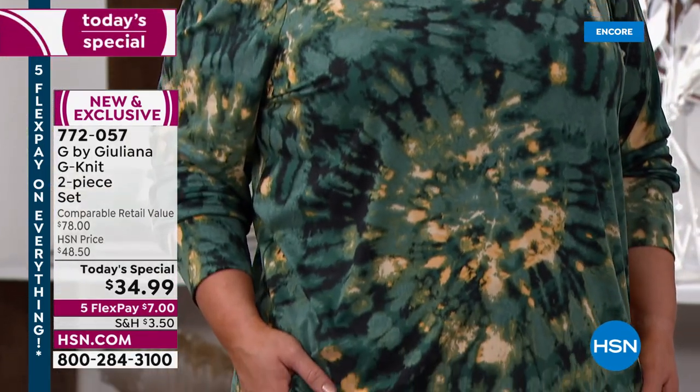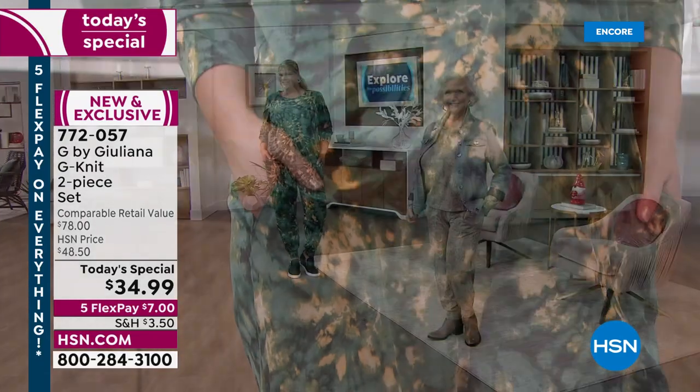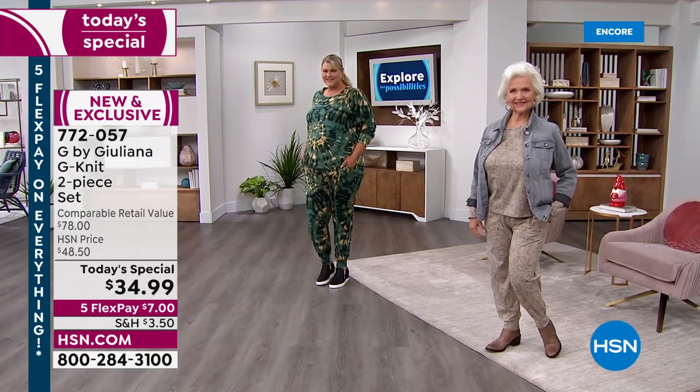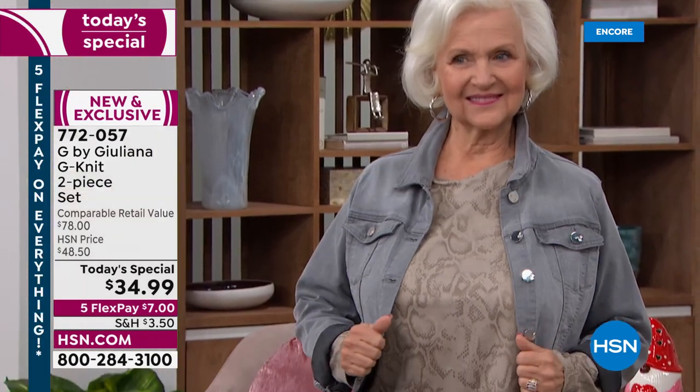If you're brand new to HSN, five flex means you have five months to pay it off. $7 gets this beautiful set home with that jersey soft fabrication. I love the little bit of ruching at the top of the shoulders and the pockets. It truly wears as a jogger. Your sizing — everyone is included, from extra extra small to 3X.